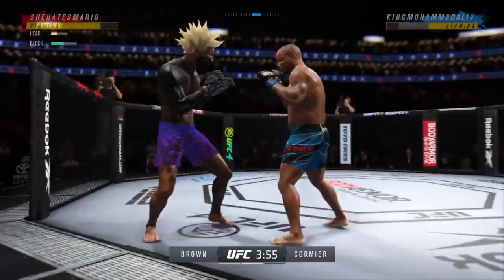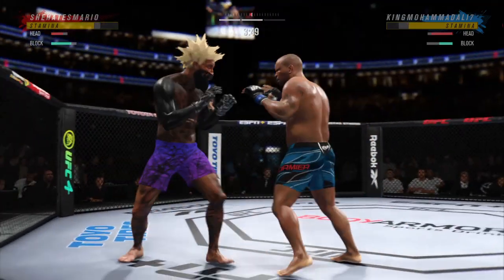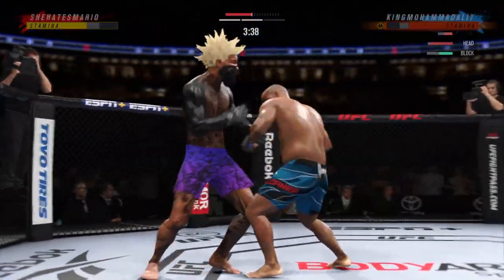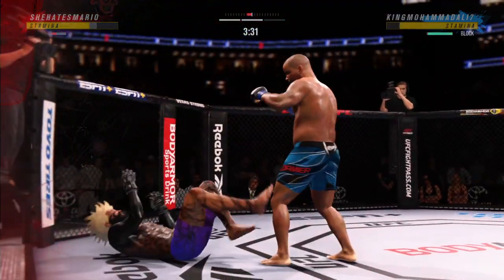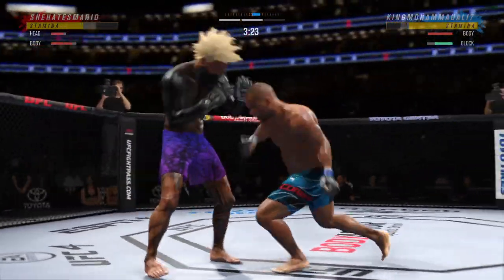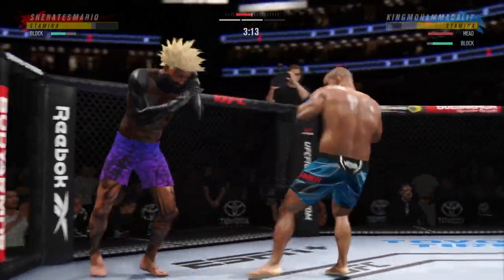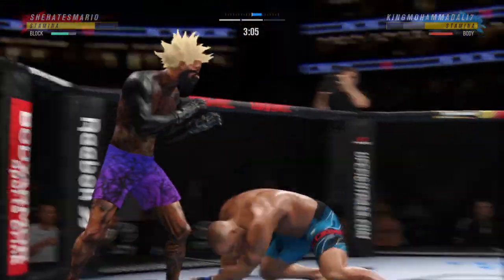Oh! Huge right hand! He's in trouble — he's hurt bad! That leg right there. He's having the blow of the fight — it was absolutely perfect. Great punch. And yet another knee finds the target, so a huge moment here. Now we'll see if he can follow it up. That couldn't have felt good. Flush knee lands to the body by the taller fighter.